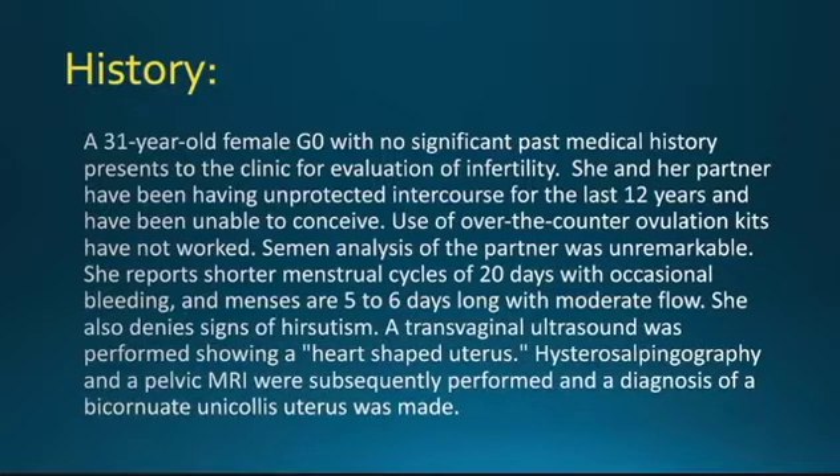She also denies signs of hirsutism. A transvaginal ultrasound was performed showing a heart-shaped uterus. Hysterosalpingography and a pelvic MRI were subsequently performed, and a diagnosis of a bicornuate unicollis uterus was made.